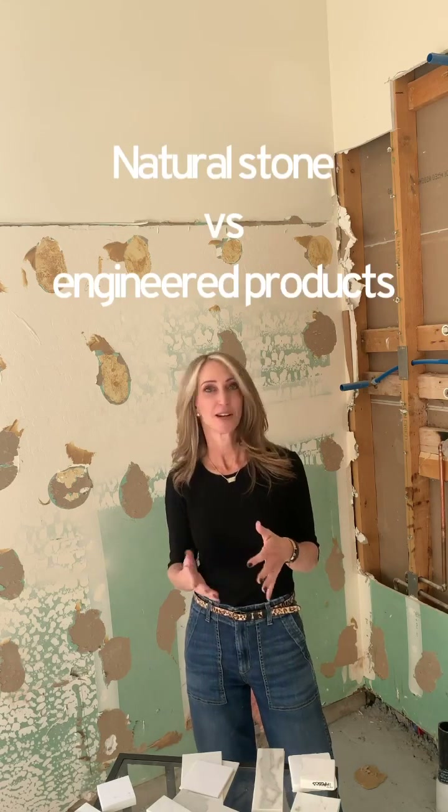To keep it simple, we'll talk about the two main types of countertop surface options: natural stone and engineered or man-made products. Natural stone includes granite, quartzite, marble, and a number of other options. They've historically been very expensive, but a lot of the options have come down in price as supply has increased and the popularity of engineered products has changed.